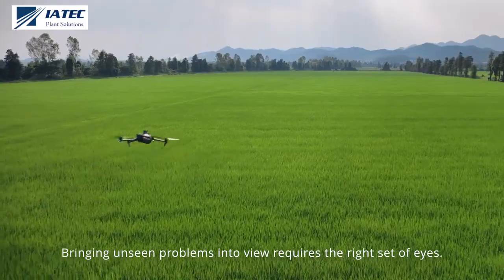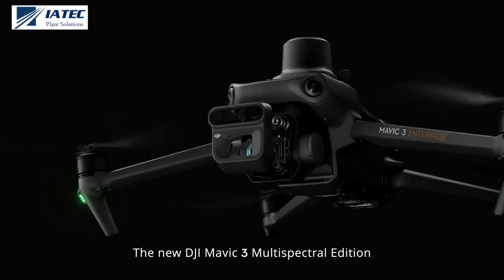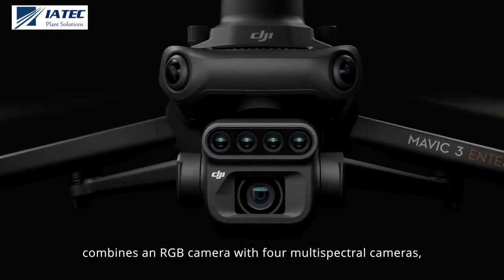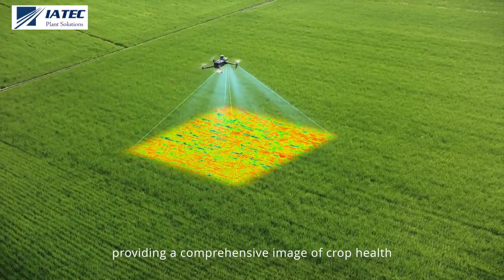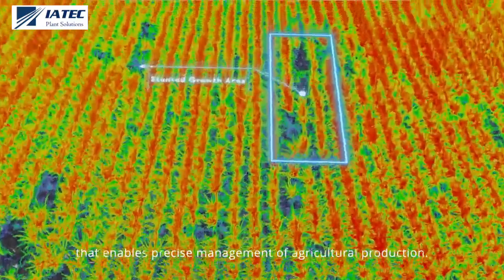Bringing unseen problems into view requires the right set of eyes. The new DJI Mavic 3 Multispectral Edition combines an RGB camera with four multispectral cameras, providing a comprehensive image of crop health that enables precise management of agricultural production.